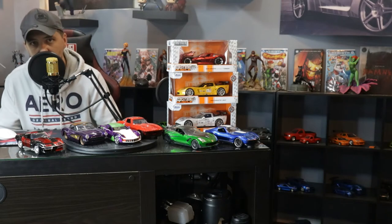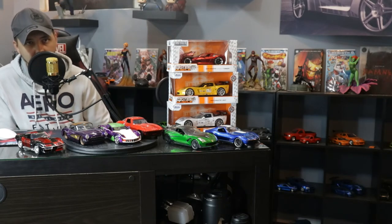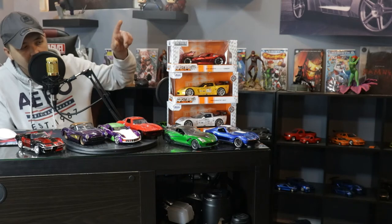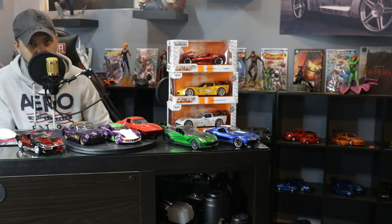Hey everybody, welcome back to A and J's Collectibles. It's been a minute, lockdown is crazy, but forget all that. Today we got Corvettes — we're just gonna have some Corvette fun. So stay tuned.